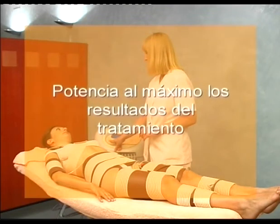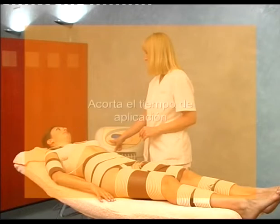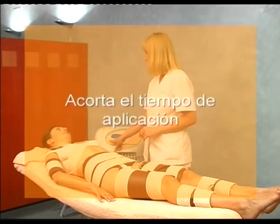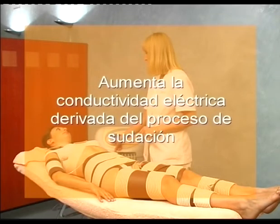It boosts to the utmost the results of the treatment, reduces the electrical current sensation, shortens application time, and increases the electrical conductivity resulting from the sweating process.